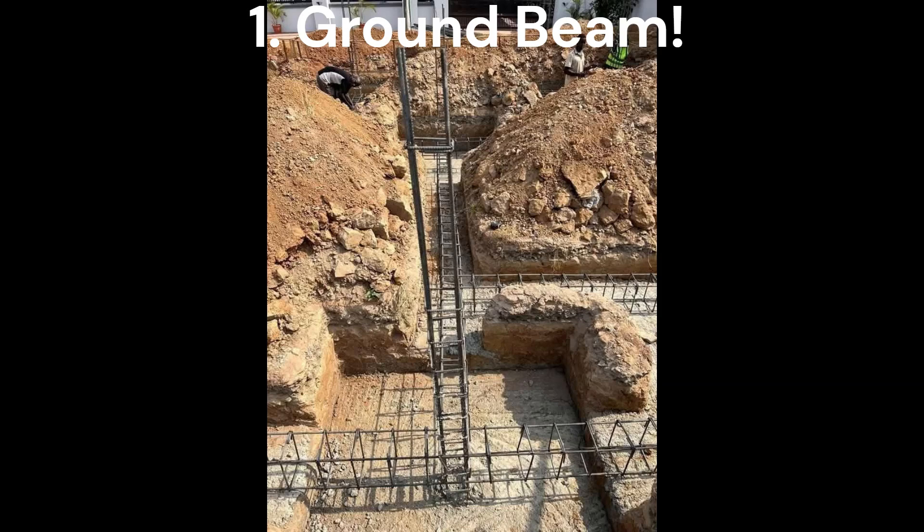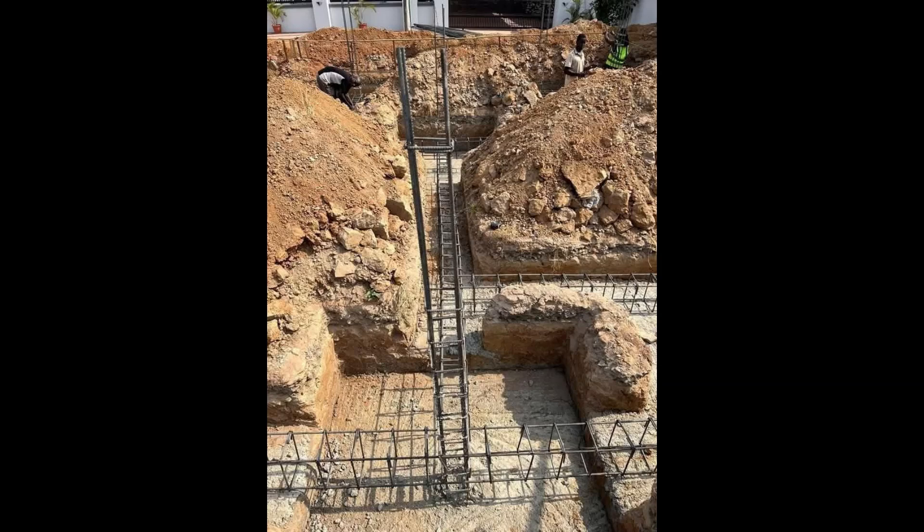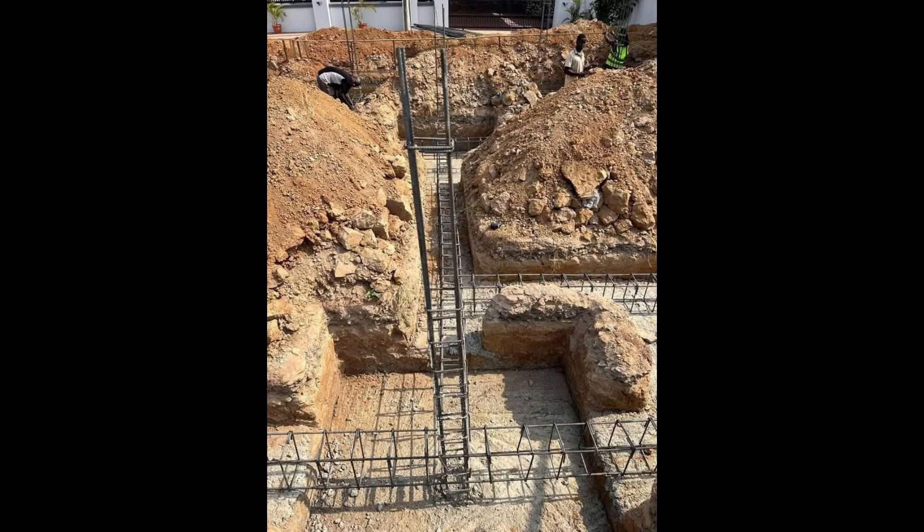First, let's meet the ground beam. Imagine a building standing on little support spots like strong legs called footings or piles, because the ground is too soft to hold it up. A ground beam is like a long flat bridge that connects these legs together. It's super important because it shares the weight from walls or posts so no leg gets too tired. It also keeps the whole foundation tight and stops the building from wobbling if one leg sinks a bit. You'll see ground beams in buildings with soft dirt or tall frames, and they only touch the legs, not the ground all along.